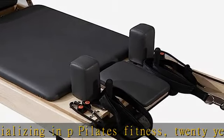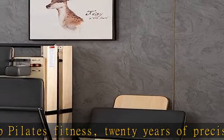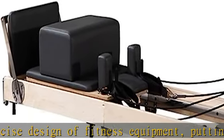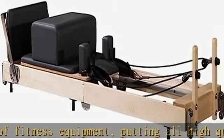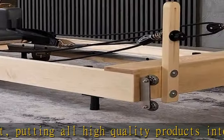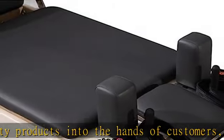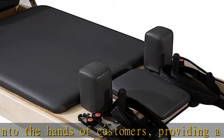Use our Pilates reformer to improve your posture and have a better quality of life. Ergonomic design with heavy duty hardware throughout the connecting parts, reduces oxidation and enhances the product experience. Ergonomically designed pads and shoulder rests, with locking foot bars and six position spring bars.